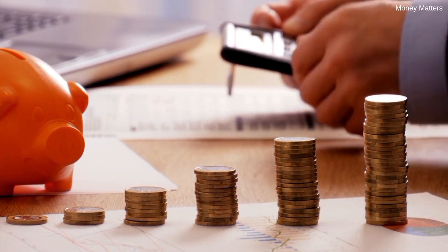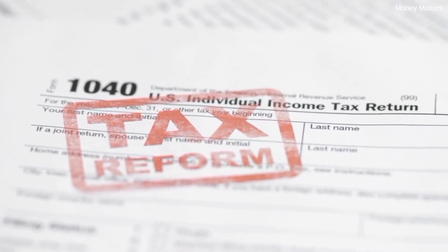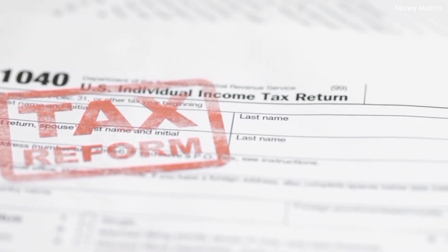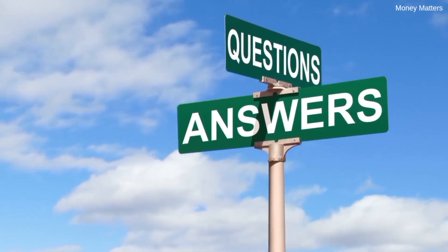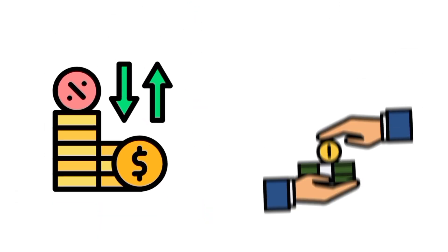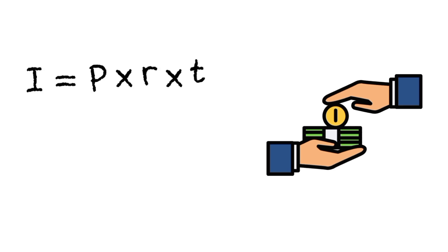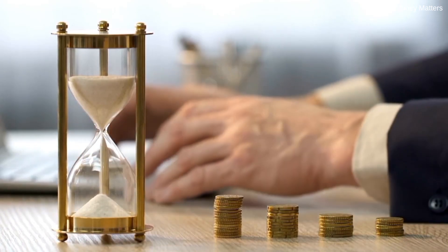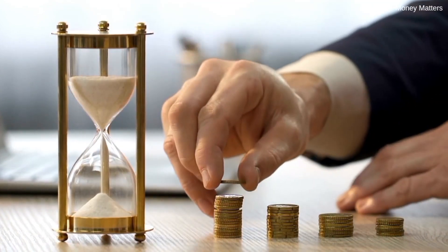As useful as it is, the Rule of 72 isn't perfect. It doesn't consider taxes, fees, or fluctuations in interest rates — it's just a guideline, an estimate to give you a quick answer without complex math. Also, the Rule of 72 works best with consistent interest rates, which aren't always the case in real life. Interest rates in the stock market, for instance, can vary year to year. But if you're investing for the long term, the Rule of 72 can still give you a good overall sense of how your money will grow.